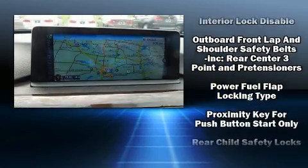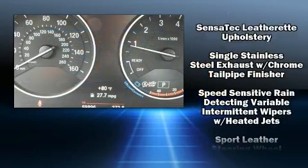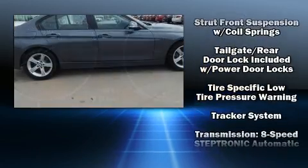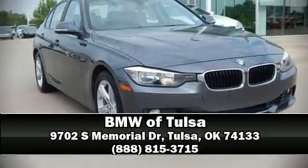You'll never lose visibility with rain sensing wipers, which activate automatically when the drops start to fall. It also arrives with a Carfax history report providing you peace of mind with detailed information. Stop by our dealership or give us a call for more information.